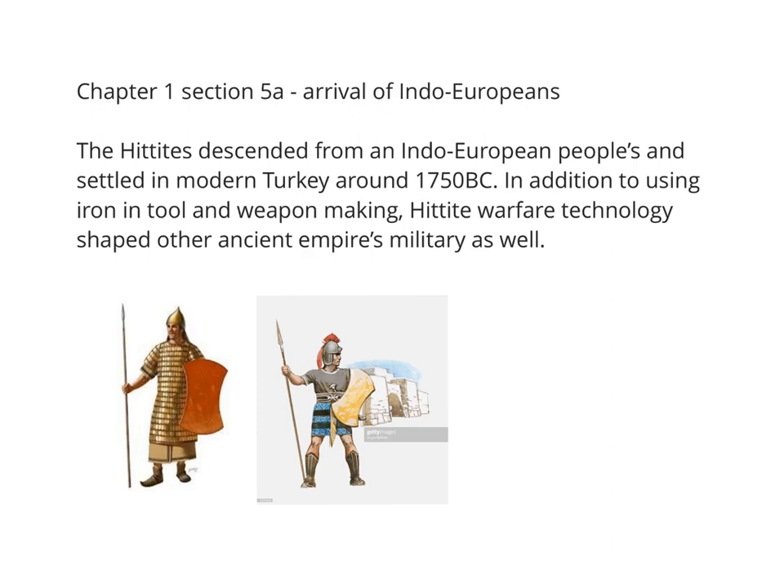In addition to using iron in their tool and weapon making, Hittite warfare technology shaped other ancient empires' military as well. One achievement of Hittites in military technology was shield design. Hittite shields provided protection but were also light enough to be wielded easily by a Hittite soldier. Their swords were made of iron and designed to be shorter so that they could be used in close combat.